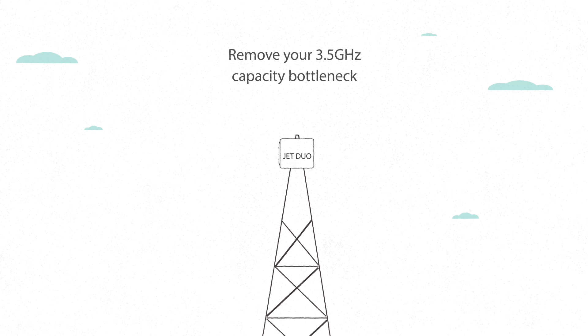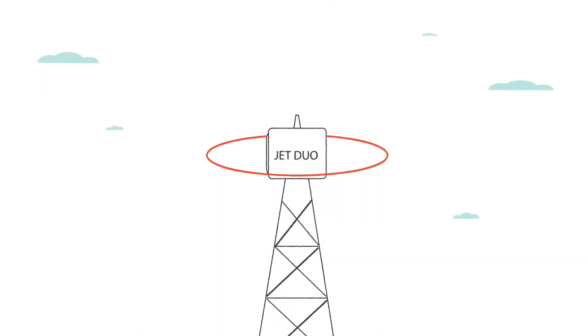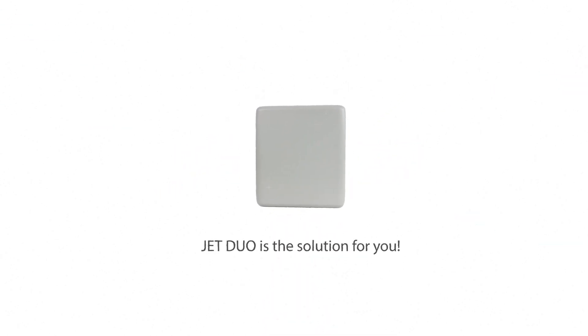So if you're looking to remove your 3.5 GHz capacity bottleneck or seamlessly grow network capacity for future revenue opportunities, Jet Duo is the right solution for you.